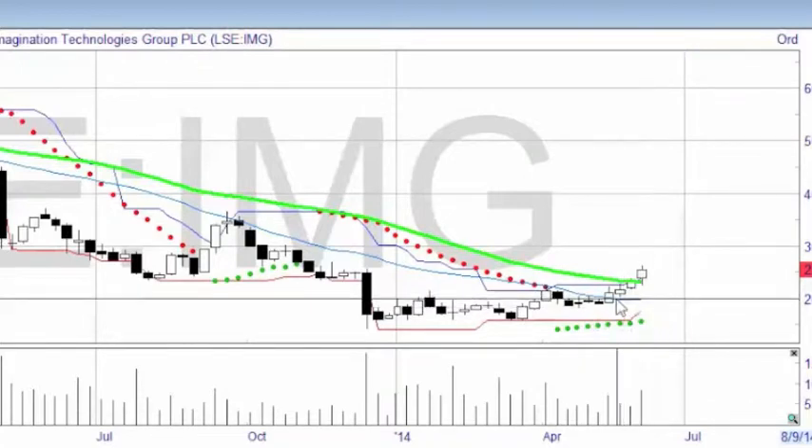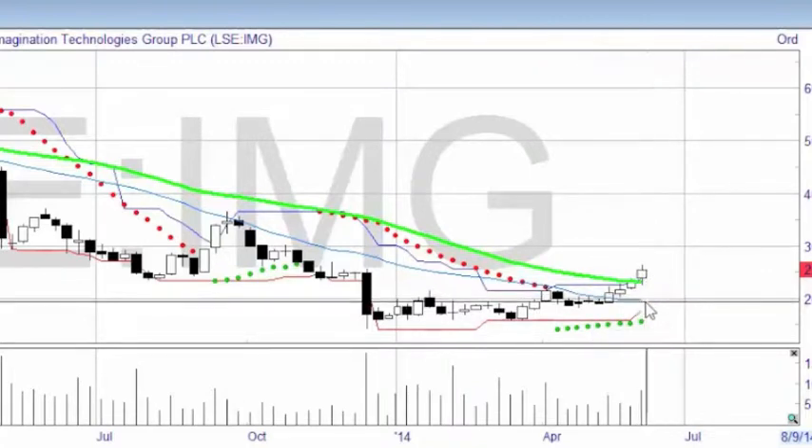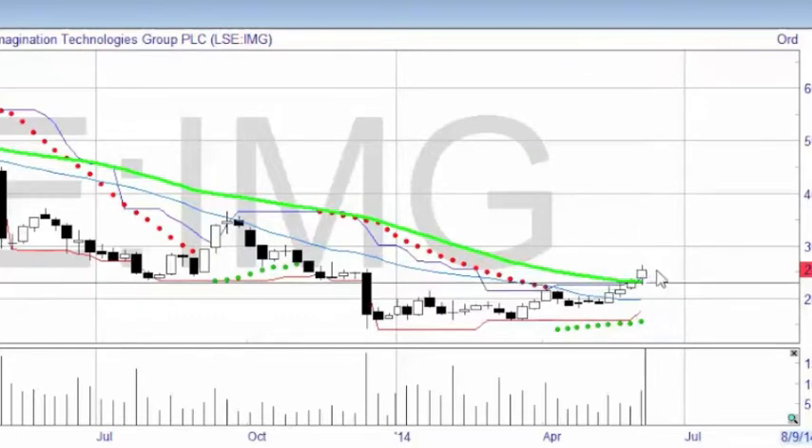So I'm going to go long on it. That's Imagination Technologies Group, which is a FTSE 350 share. I'll go along and I'll let you know how it goes.